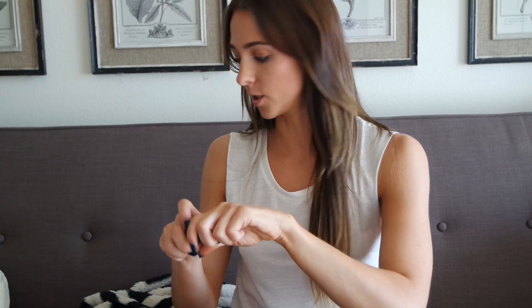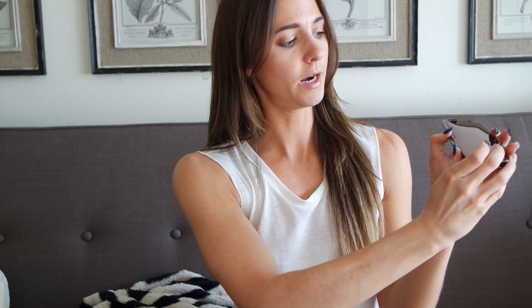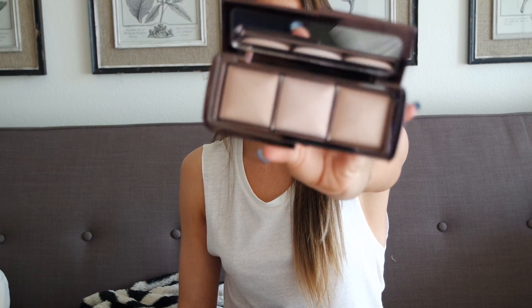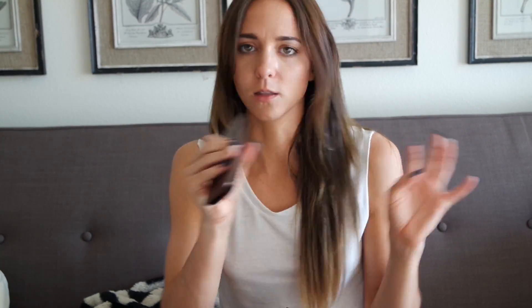Something I've wanted forever is the Ambient Lighting Palette from Hourglass. I know you've seen so many people review this but it is literally gorgeous — the packaging is beautiful, it just pops open and the inside is amazing. It's phenomenal, so gorgeous. I just love all of these colors so much; it's so finely milled and just luxury — I don't even know how else to describe it.